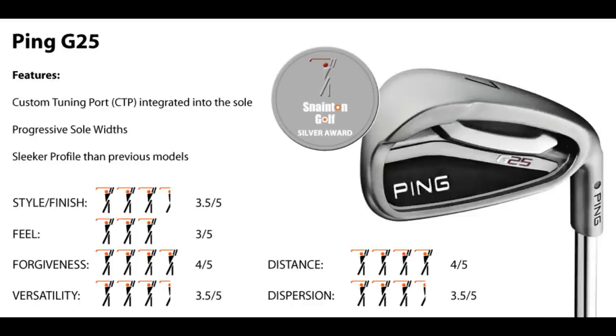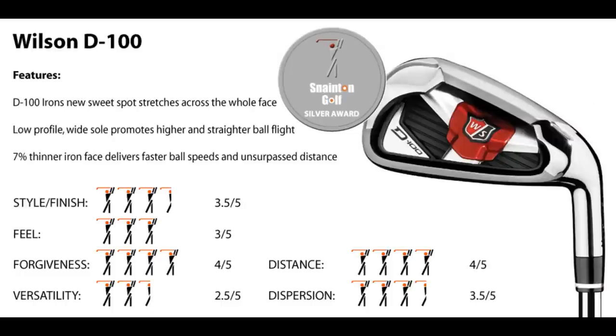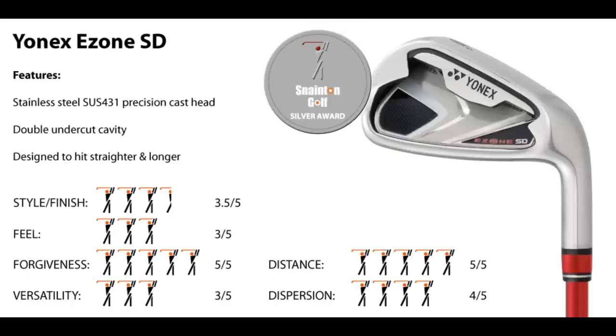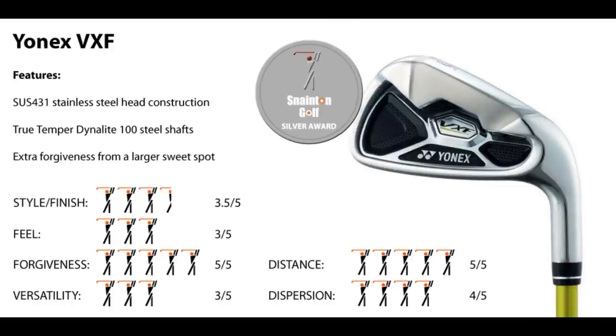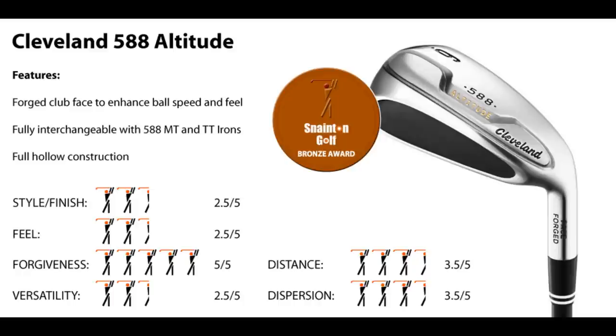Ping G25: much improved, good all-rounder. Titleist 712 AP1: classic looks for this category. Wilson D100: high launch, thin face. Yonex E-Zone SD: great with a graphite shaft. Yonex VXF: large sweet spot. Adams Idea Super S Combo: dead feel, low on power. Cleveland 588 Altitude: forgiving with a tinny feel.